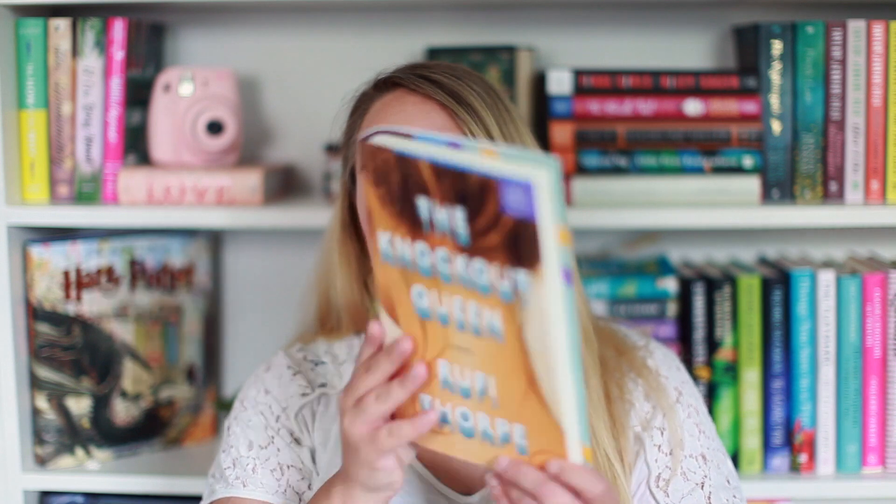Next we have The Knockout Queen by Ruby Thorpe. This one leans more towards the literary contemporary side and is more character-driven. If you don't love romance but like reading about real-life things, this would be a great selection — and it's very short with a beautiful cover. It follows a character named Bunny, the princess of North Shore, whose life isn't as great as it seems. Her neighbor Michael is dealing with a lot, including his sexuality. It's about their friendship and it's really hard-hitting — I've heard amazing things about it.